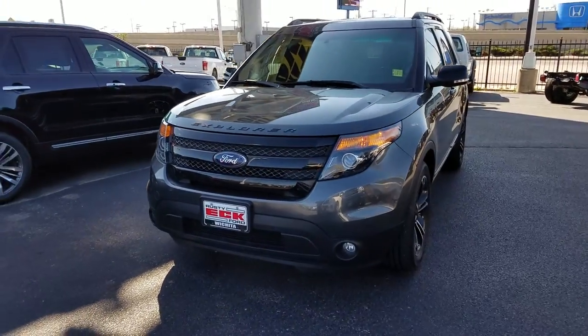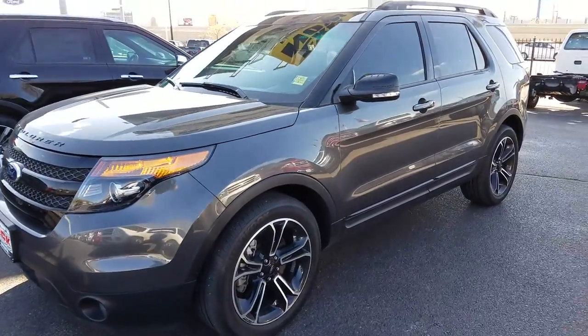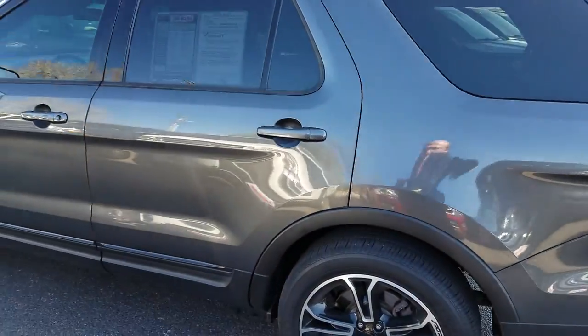Hey there, it's Michael Clark at Rusty Eckford. I just want to give you a quick little walk around on a 2015 sport model. Of course this is going to have the larger, more powerful sport engine and sport tuned suspension.